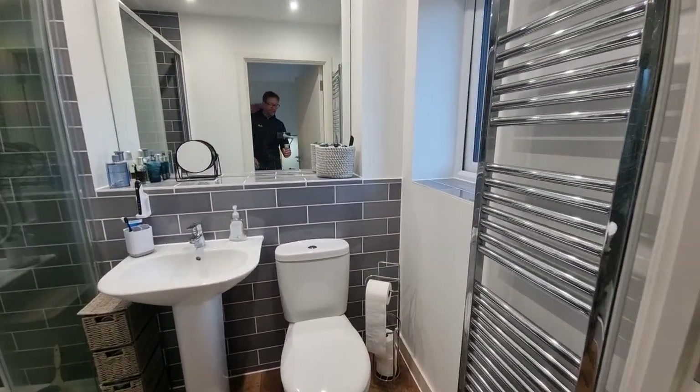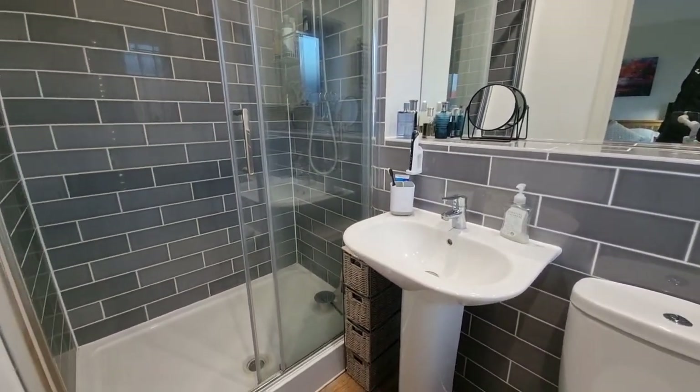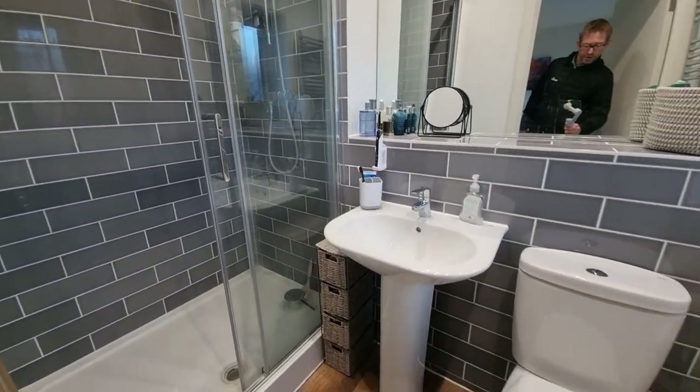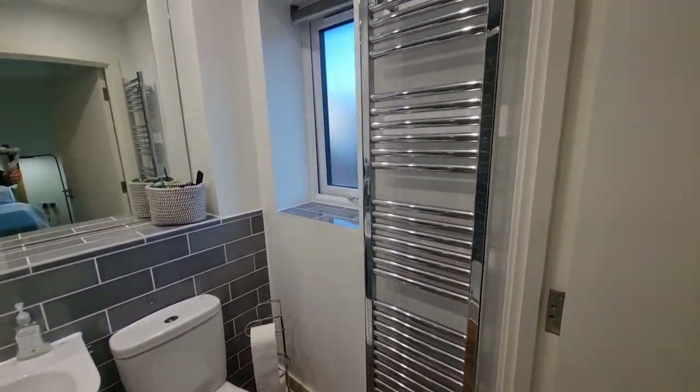It's a modern suite comprising a double shower cubicle, wash basin, WC, and a towel radiator.